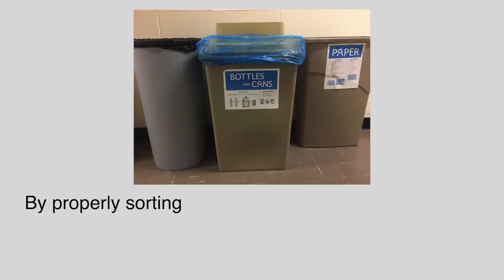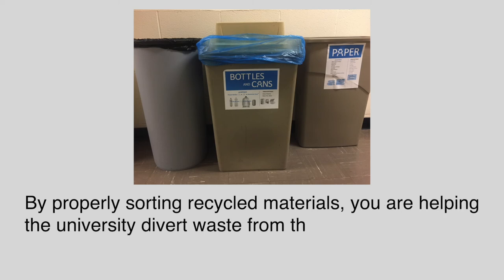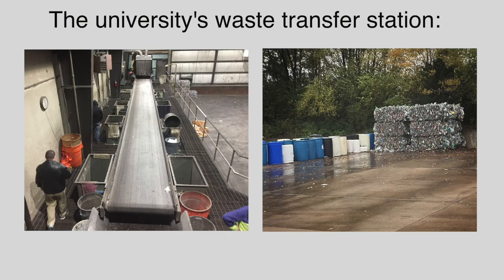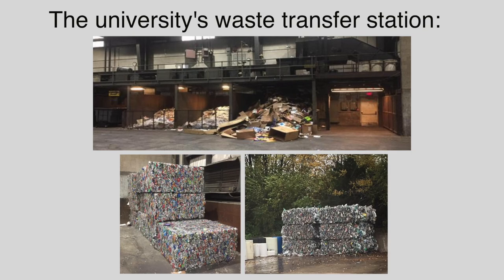By properly sorting recycled materials, you are helping the University divert waste from the landfill to recycling. The University's Waste Transfer Station operates daily recycling routes in addition to its regular trash routes. The recyclables collected from campus are manually sorted and deposited in storage bins, then compressed into large bales and sold to recycling companies.